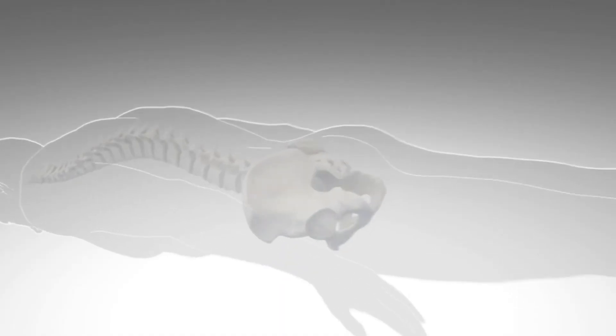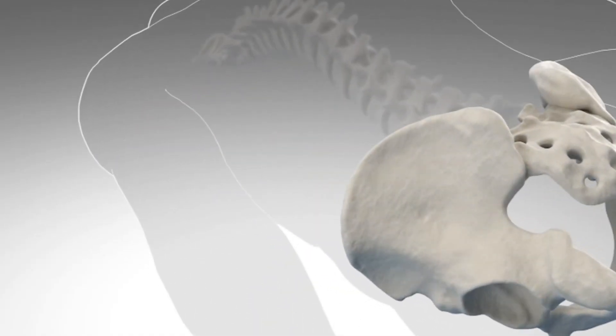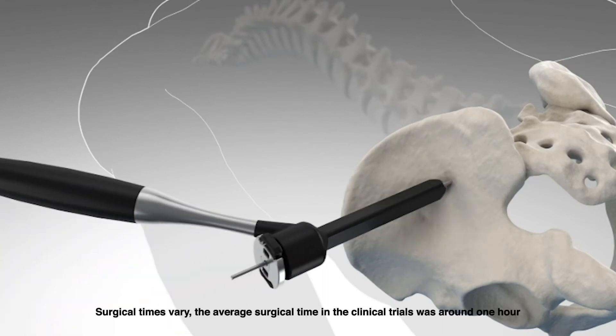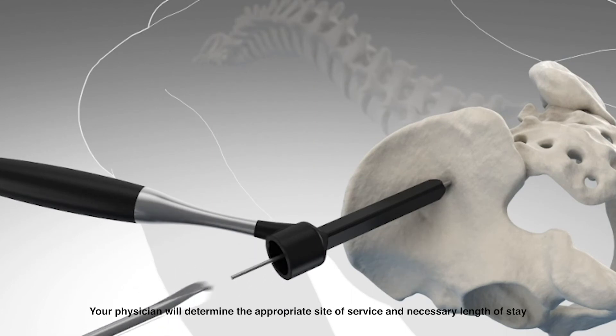I typically recommend a percutaneous sacroiliac fusion. It's a minimally invasive procedure done through a small incision that's approximately an inch and a half to two inches long. It takes about 30 minutes or less to perform, is usually done in an ambulatory surgery setting, and patients go home that day.